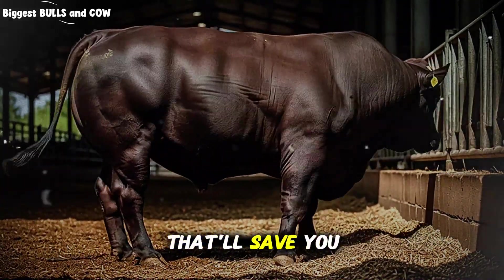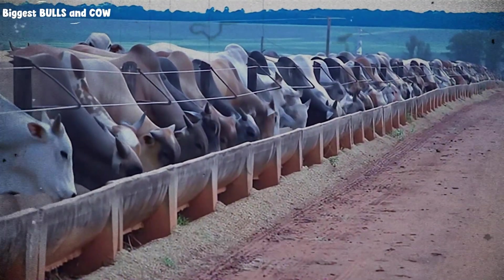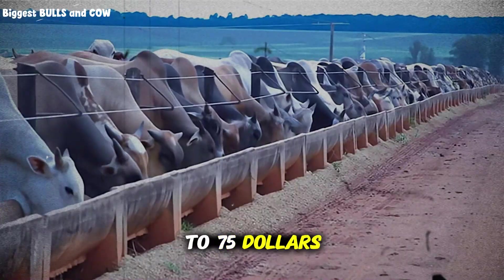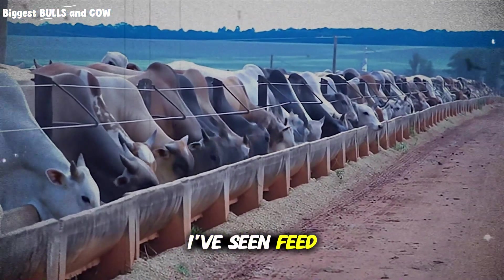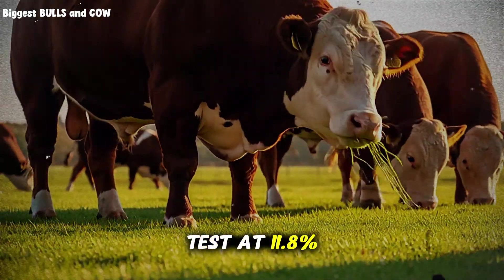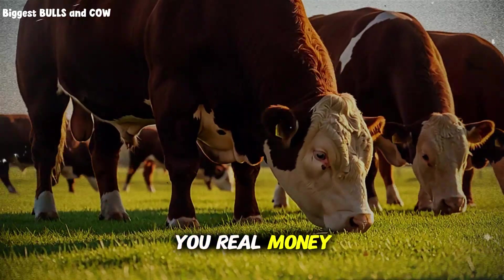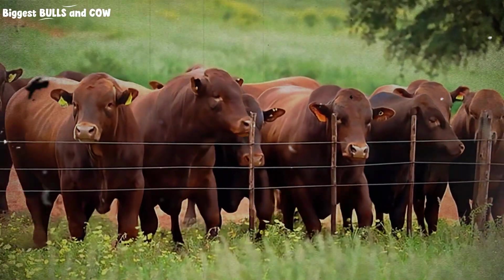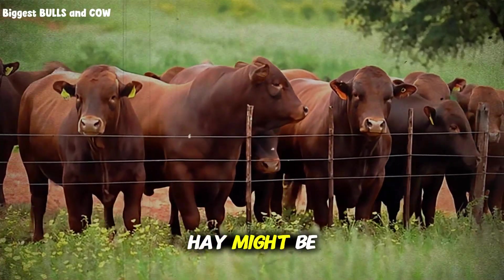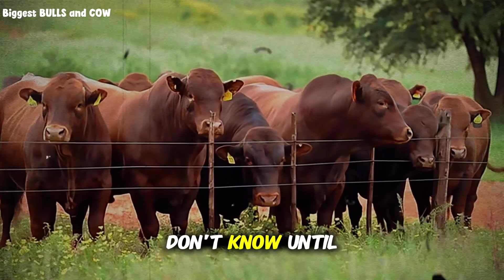Here's something that'll save you headaches: test your feed — don't just trust the tag. Spend the $50 to $75 per sample to get a proper nutritional analysis. I've seen feed that claimed 14% test at 11.8% — that's a massive difference that costs you real money. Also test your forage if you're including hay or silage. That good quality hay might be 8% protein or it might be 14%. You don't know until you test it.